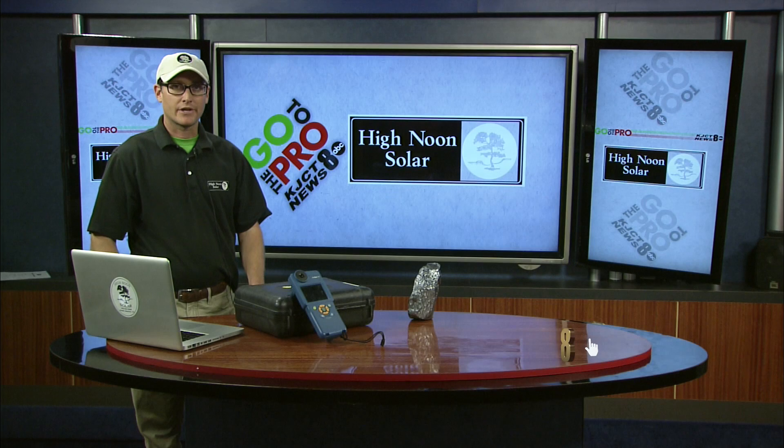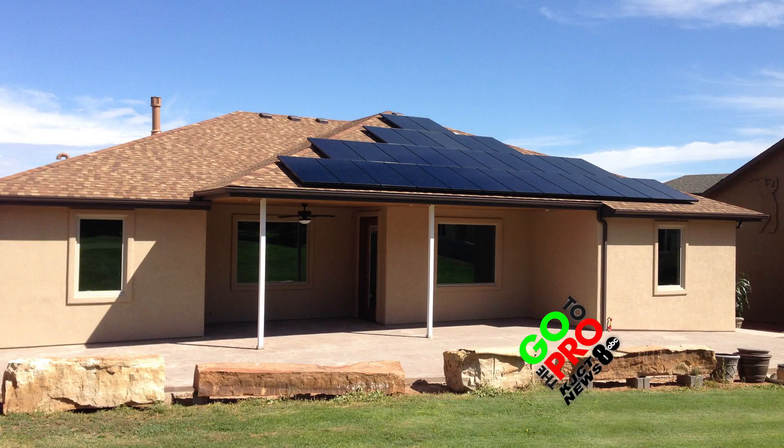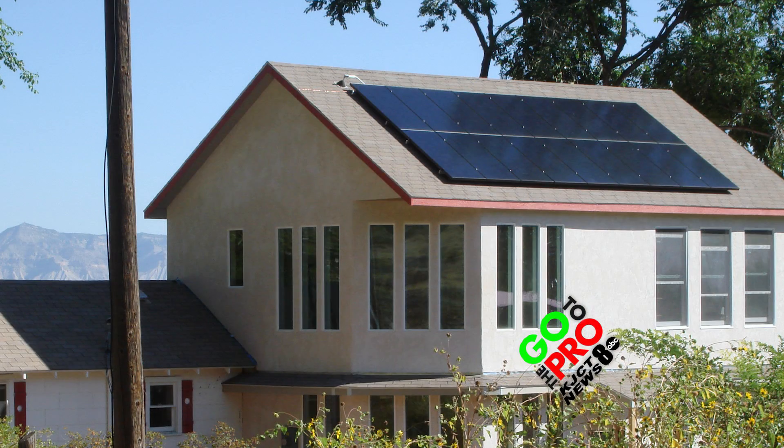Hello, my name is James. I work at High Noon Solar. I'm here to help you understand the difference between solar design for PV solar systems — whether we're talking about your house or your commercial building. It's good to know the difference when you're looking to buy a system or lease a system.